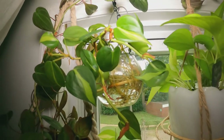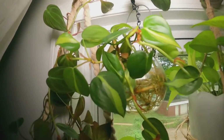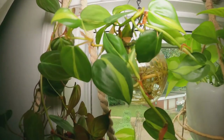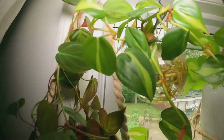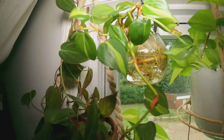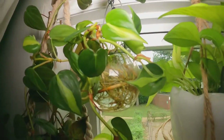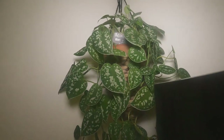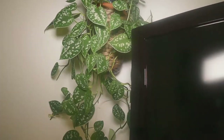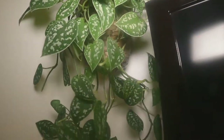The last one is this Philodendron Brazil that I'm just propagating in water and it has grown so much. She's ready to be repotted. The roots are taking over the little vase that I have on the top of the window. And this is another beauty — this is a Scindapsus. It's a satin Pothos, it's a silver variety and I bought this at Home Depot. It was like four leaves and I have propagated this so many times. It's a very, very beautiful plant. I'm very happy with it.